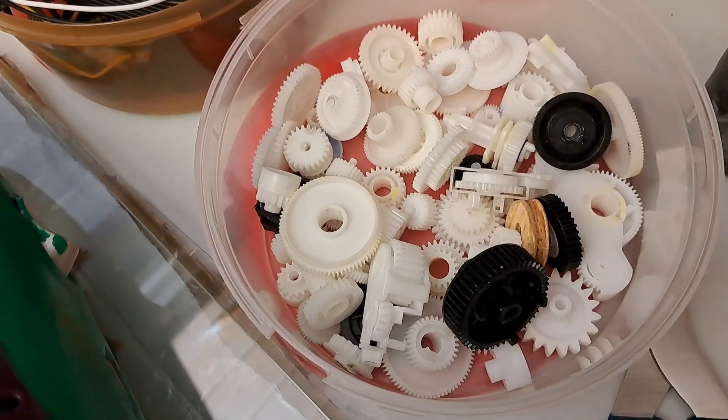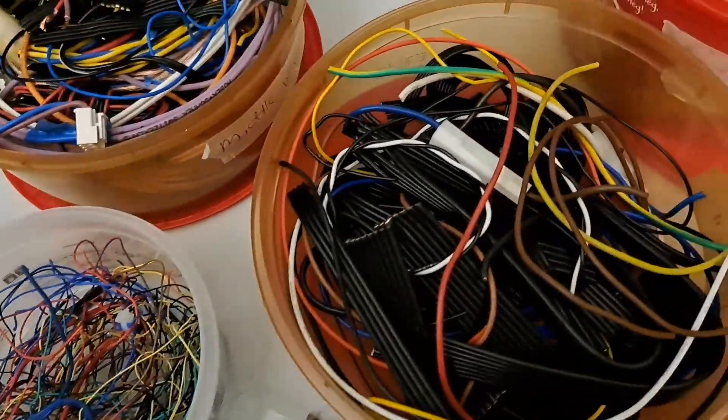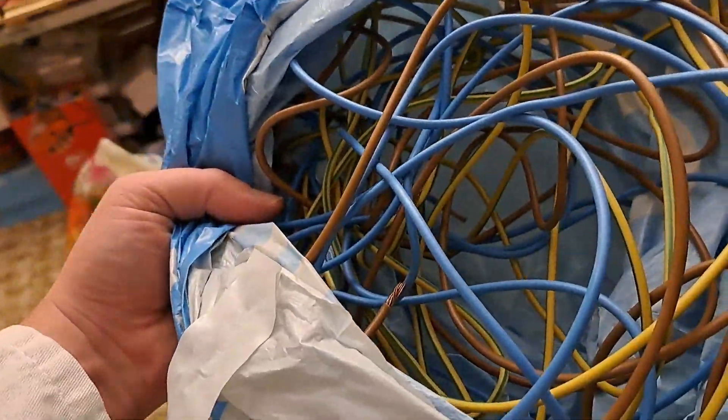Gears from a 2D printer. Motors and more gears from 2D printers. Wires, wires, and more wires from things I took apart from the garbage. Thick wires from a construction site that people threw in the garbage.